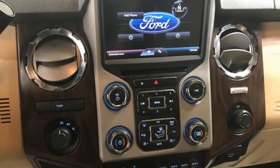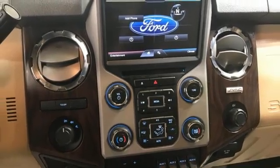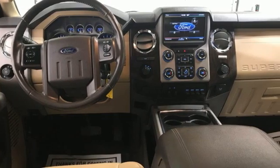Power scope power extendable trailer mirrors, electronic shift on the fly, upfitter switches, and V8 engine.